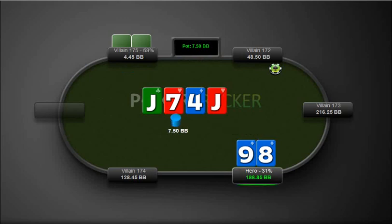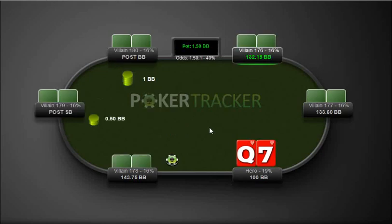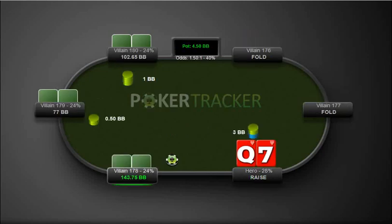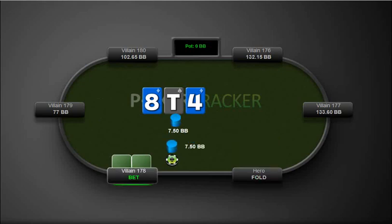Jack comes out — obviously it doesn't help me at all. He bets and it comes to an easy fold. Here we have queen-7, we are the PFR out of position. We missed this board — no gut shots, no draws. Pot-sized bet, easy fold.